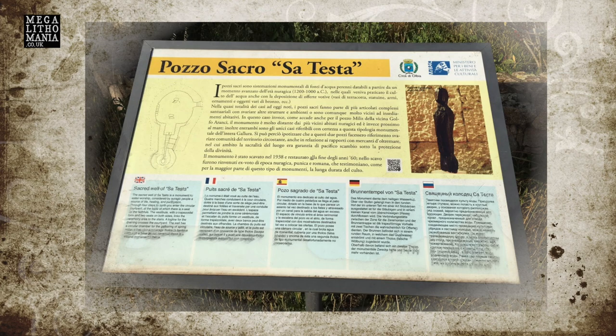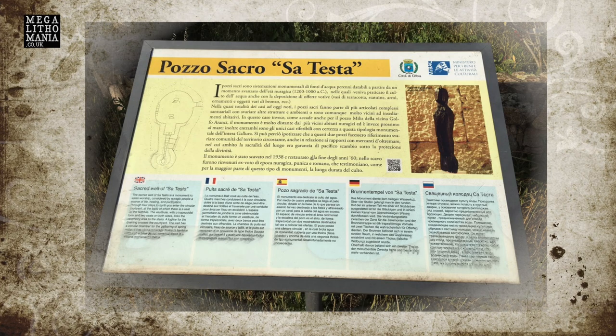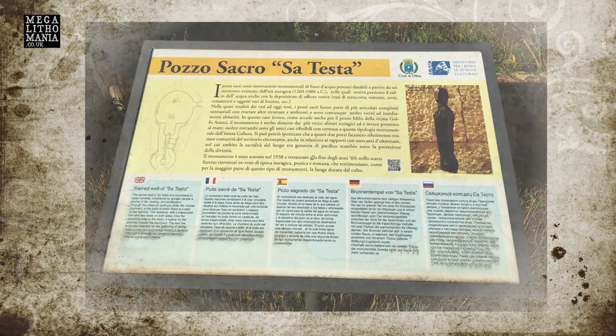This really was an important site amongst all the other sites here on Sardinia. These holy wells are really important, and the fact that they're still revered today and still produce clean water means these sites were created with that in mind — for future generations to enjoy, to have ceremony, to give offerings, and to have clean, pure drinking water.